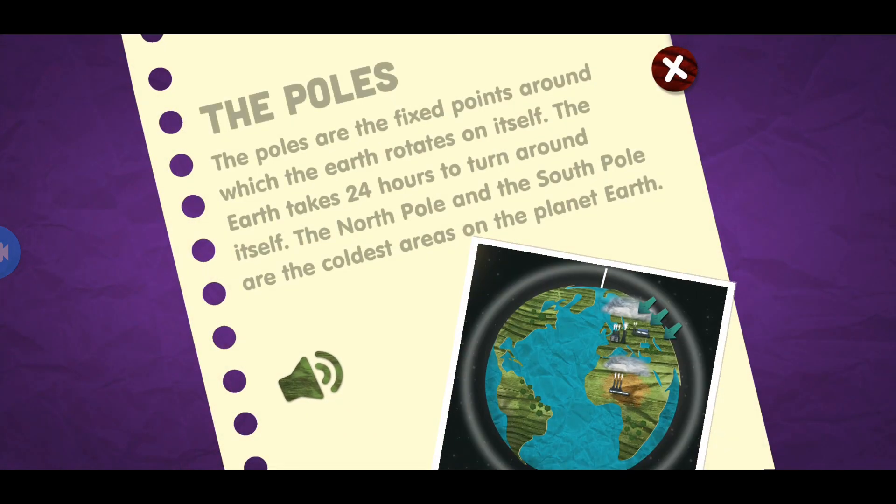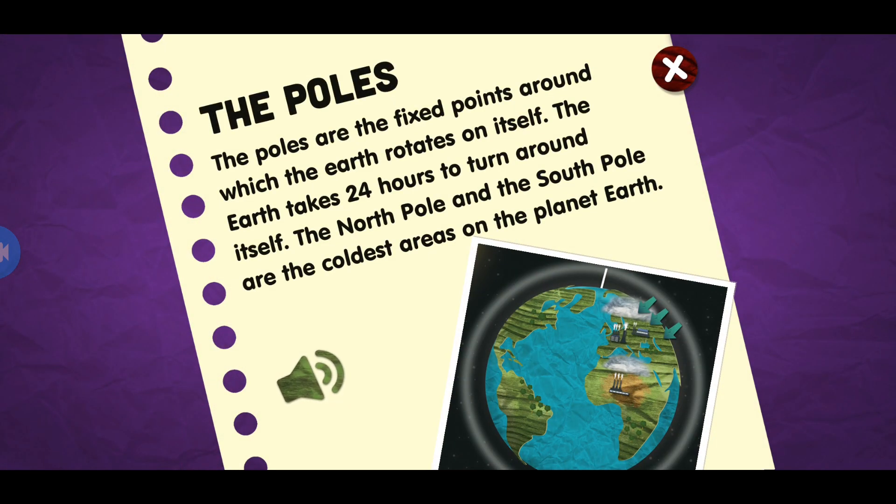The poles. The poles are the fixed points around which the earth rotates on itself. The earth takes 24 hours to turn around itself. The north pole and the south pole are the coldest areas on the planet earth.